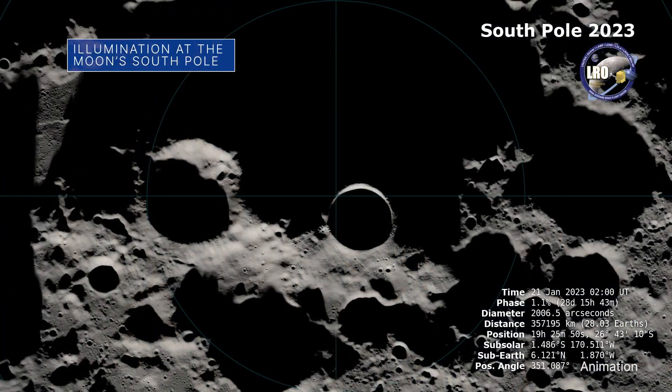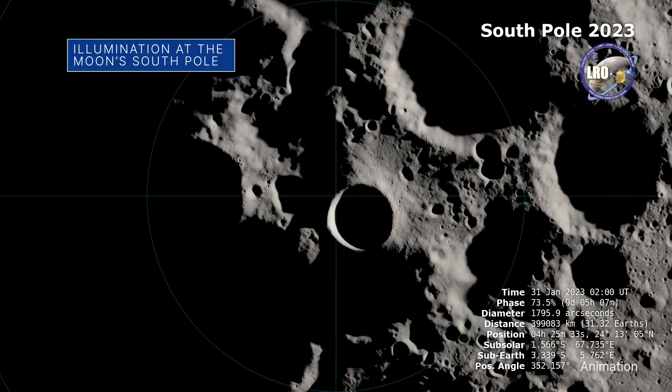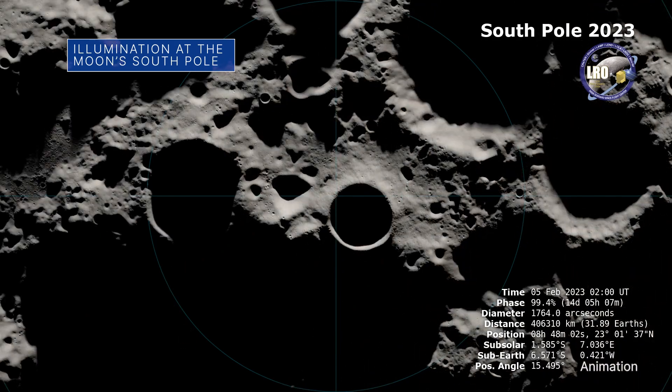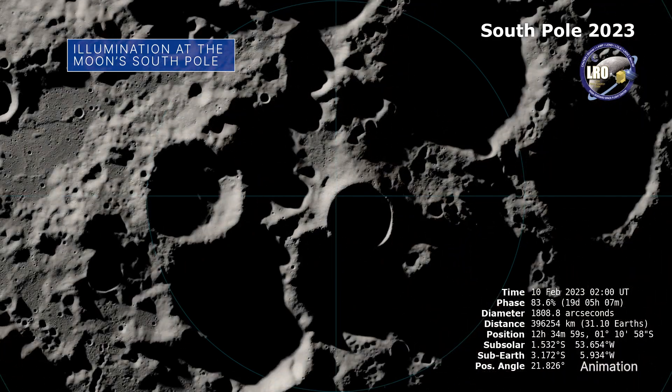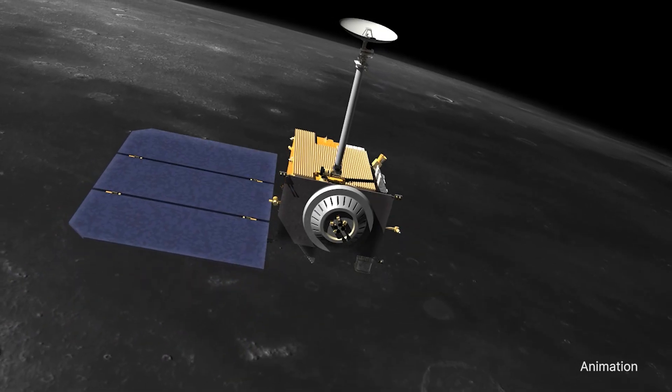This NASA visualization simulates the lighting at the south pole of the moon for all of 2023, and gives you an idea of what some of the craters will look like from above. Data from our Lunar Reconnaissance Orbiter were used to create this visualization.